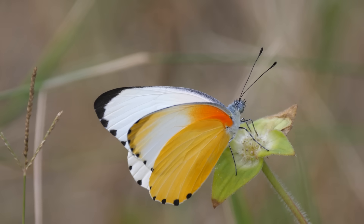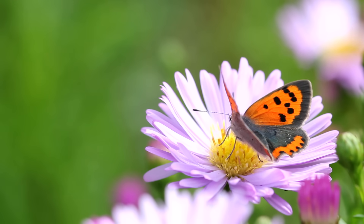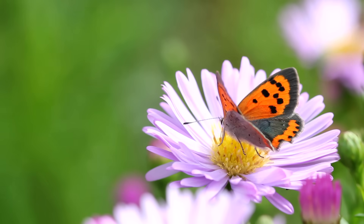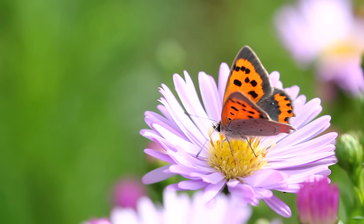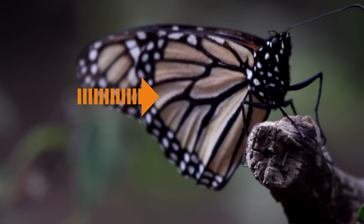Butterflies! One of the most beautiful insects in the world is the butterfly. These creatures have four transparent, or see-through, wings that are often bright and colorful. Tiny scales on their wings make up their unique patterns and designs.